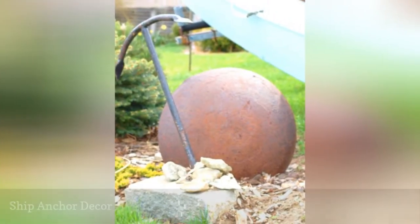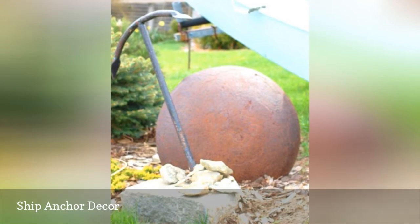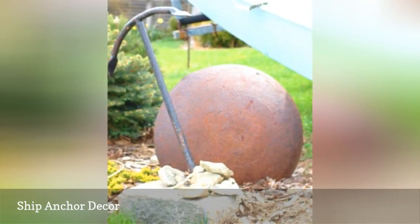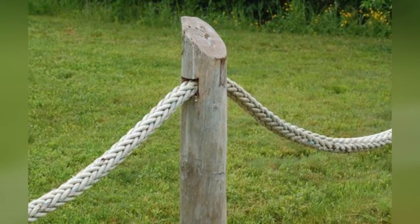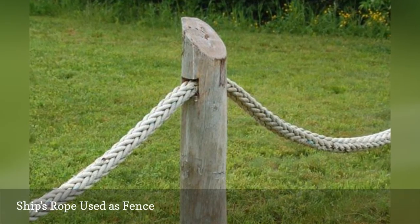The anchor is a no-brainer for outdoor nautical decor, and the round piece of metal in the background sets the anchor off nicely. Does the ship's chain used in the prior fencing photo strike you as too ponderous looking?